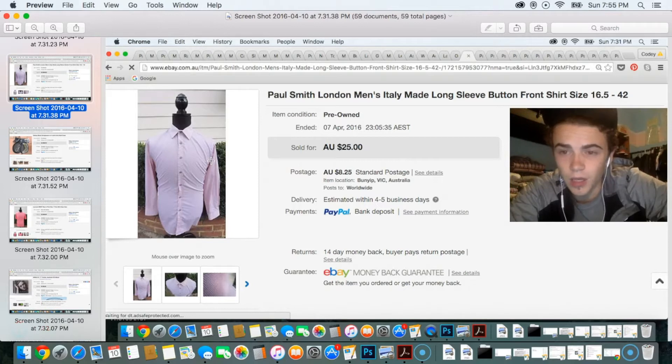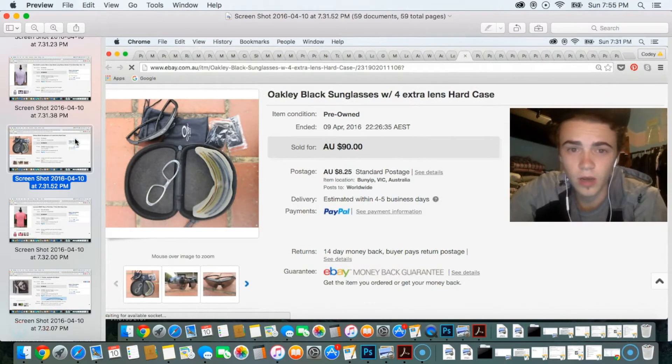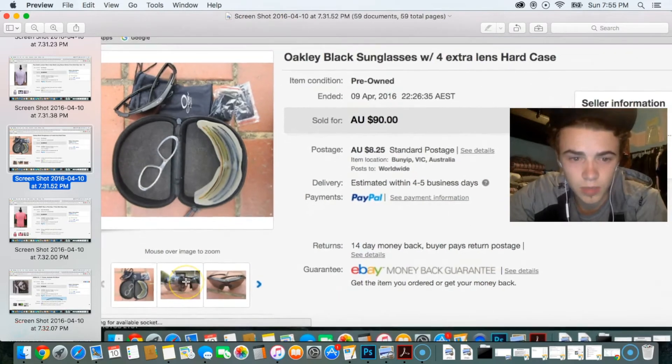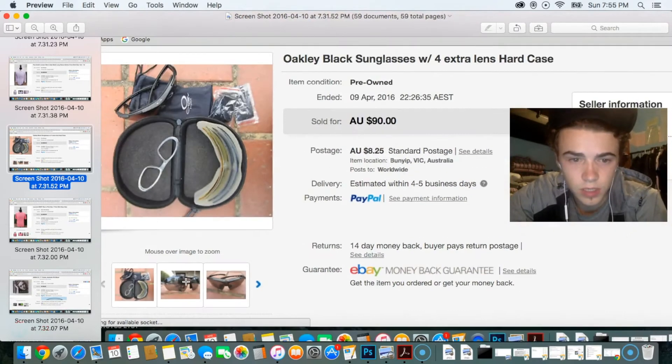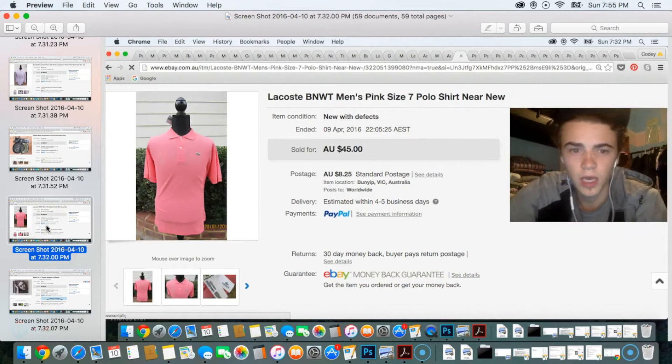I do sell other stuff too, as you probably know from my videos, but I'm mainly clothing. Steering away from clothing, I've got a pair of Oakley sunglasses that sold for $90. I picked these up from a garage sale for about $10 — they came with the hard case, about four lenses, and the sunnies. I sold these to someone in the USA.